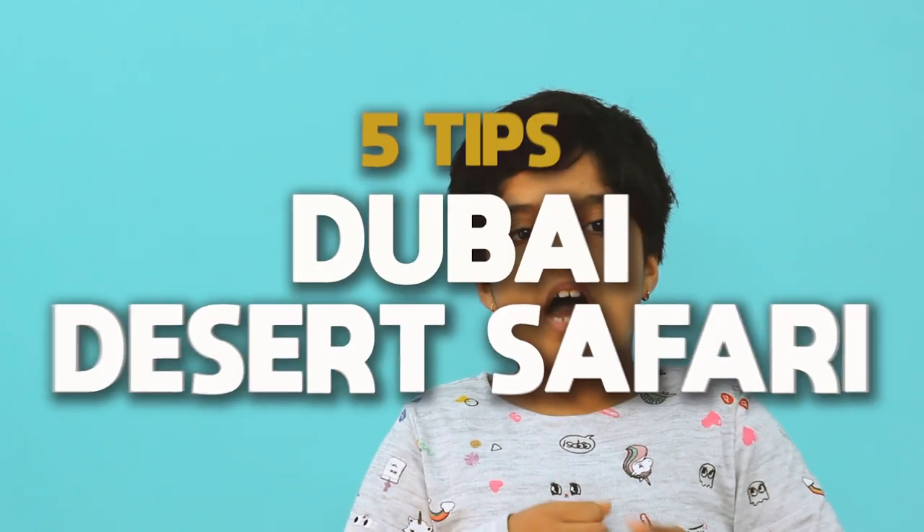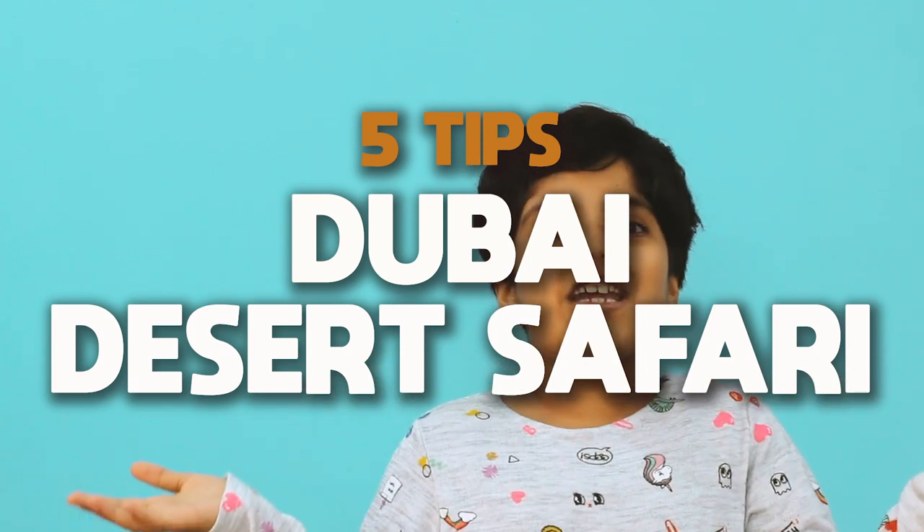Hi everybody, my name is Randa. I am 9 years old. Today I am going to share 5 tips with you about the desert safari in Dubai.